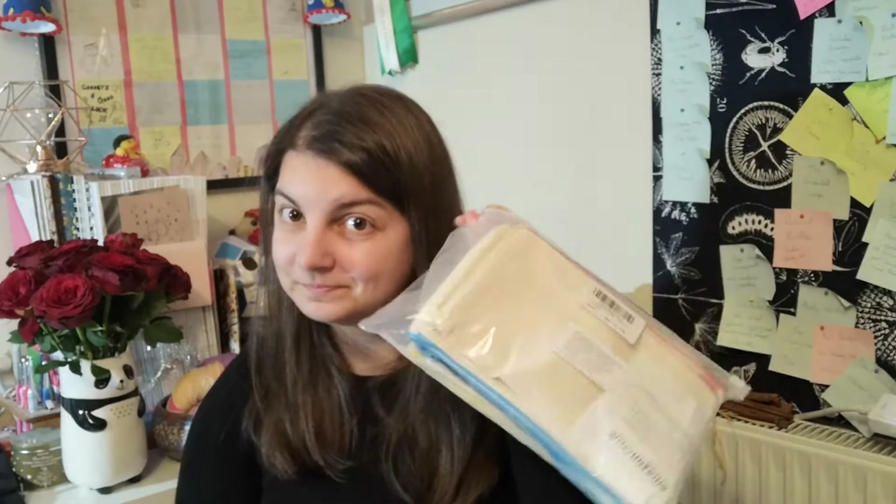My mum also sent me elastic because I ran out whilst making all those masks a couple of weeks ago — I now have about a thousand metres of elastic. We worked out I could make maybe 300 masks with the amount that's here. It won't go to waste though — it's not just going to be used for masks; I'll find other makes to use it in.